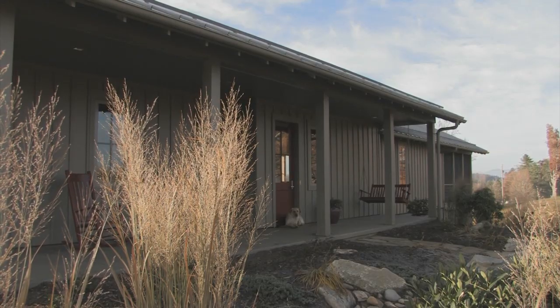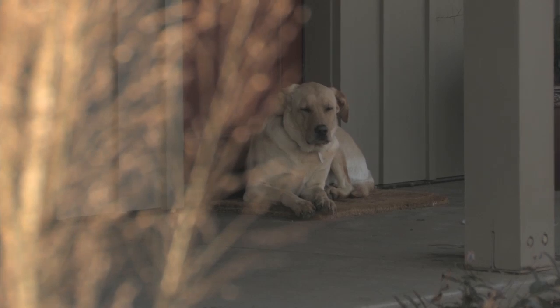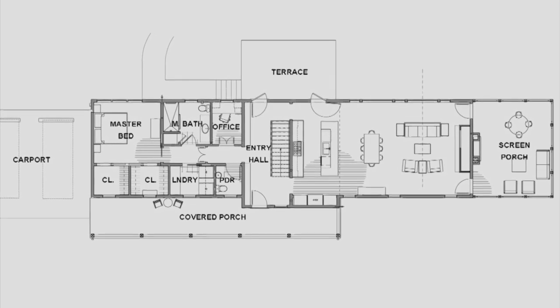I'm Duncan McPherson, and I'm the architect. A retirement home to me — when I think of that term — I immediately think of retirement communities or something, and that wasn't anything we were interested in. A retirement home to me means being able to have all of your living space, all of your needs, in one area.